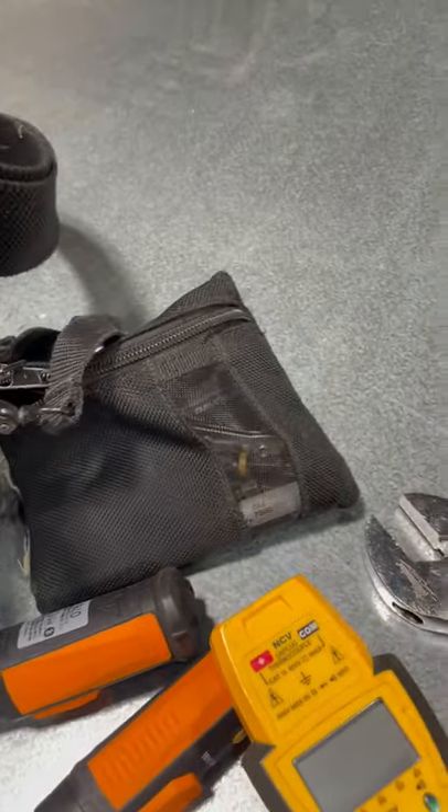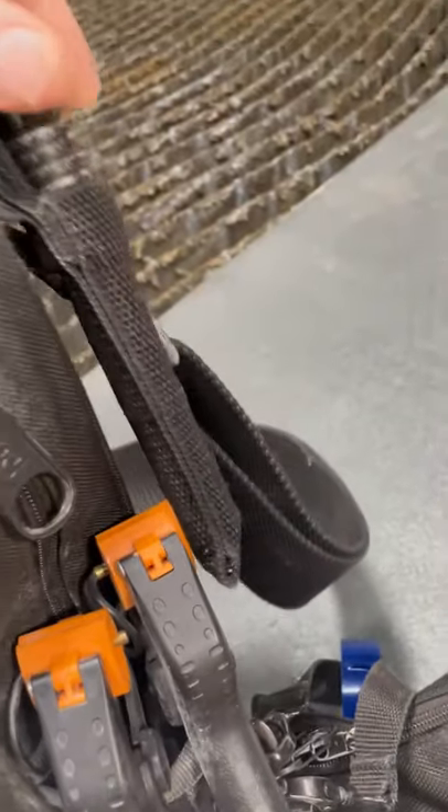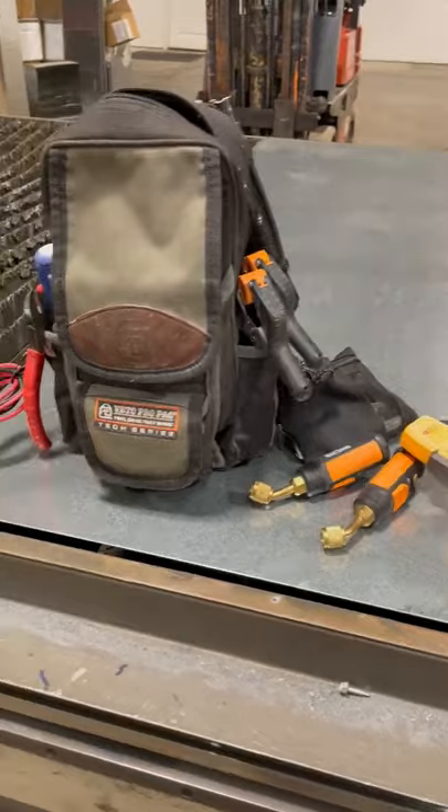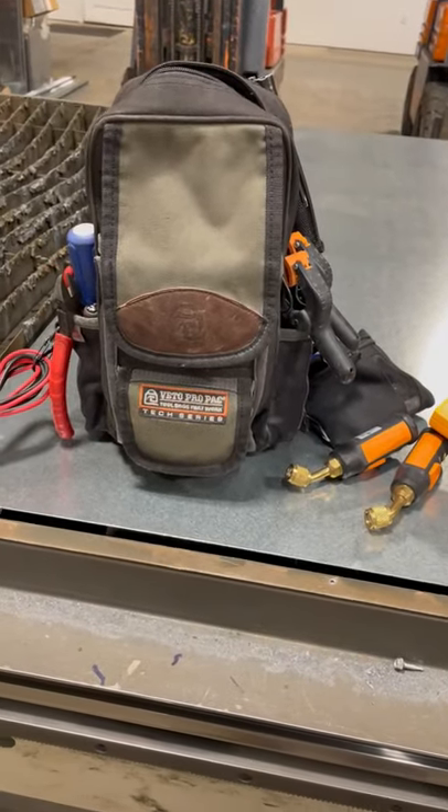I keep another bag on me with all my little bits for the drill and my flashlight. Real big fan of this bag — I've been using it for six or seven years now. Great bag, great go-to bag.